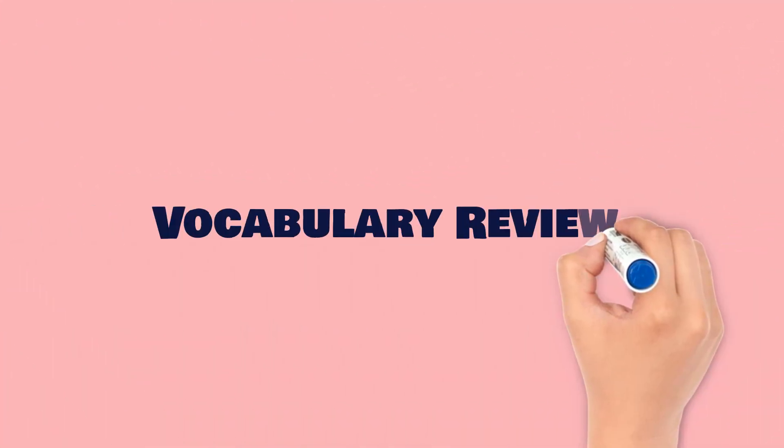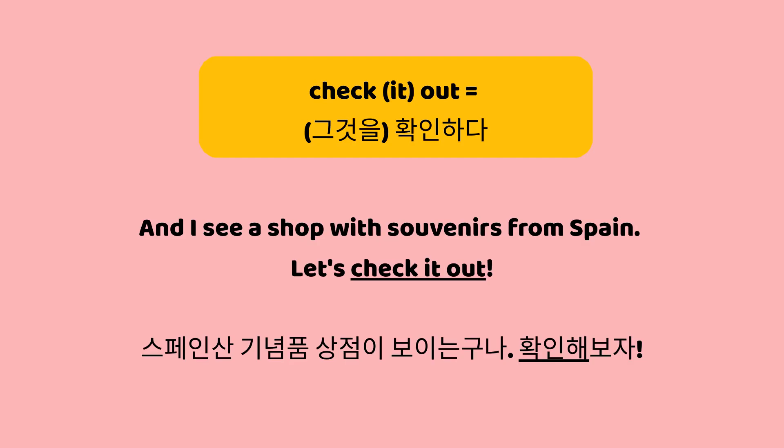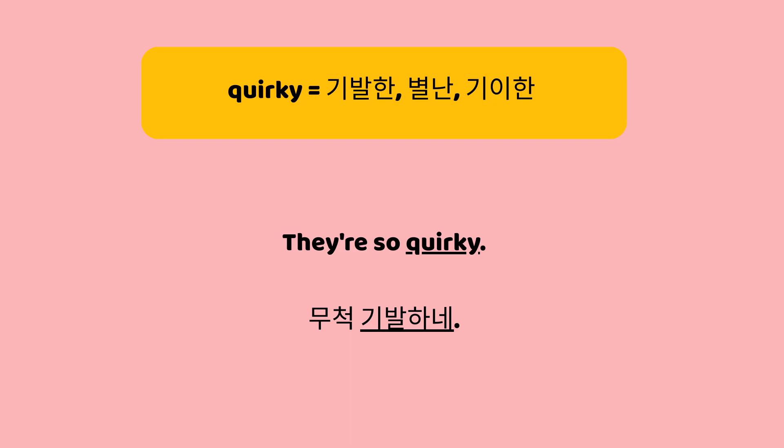Vocabulary Review. Look at all these shops. Let's take a quick stroll and see what they offer. 이 가게들 좀 봐요. 잠깐 둘러보고 무엇이 있는지 살펴봐요. And I see a shop with souvenirs from Spain. Let's check it out. 스페인산 기념품 상점이 보이는구나. 확인해 보자.